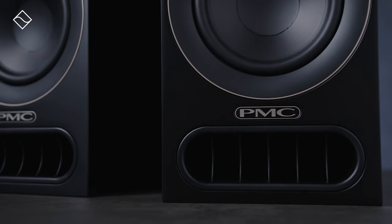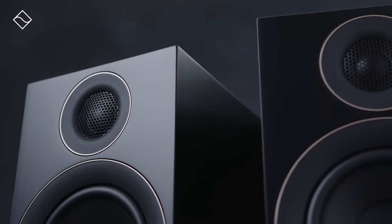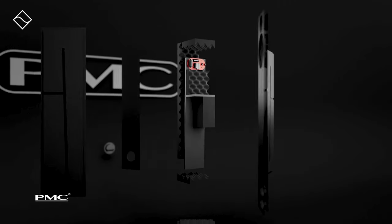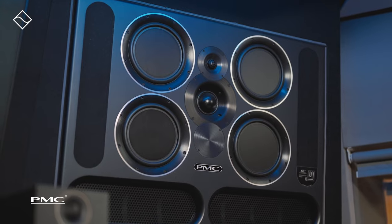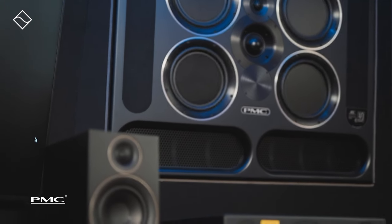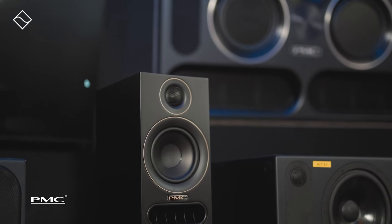Like all other PMC speakers, the Prodigy has been designed and built in-house here in the UK, and the range comprises two models: the Prodigy One, which we're focusing on today, and the floorstanding Prodigy Five. Despite their relative affordability, PMC say the speakers are measured and tested alongside top models, and each is given the green light by the assembler before they're packed and shipped. So it seems PMC is very serious about bringing its studio sound to a wider audience.